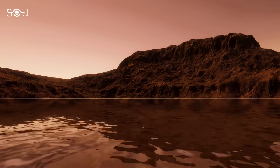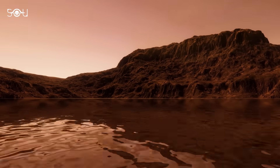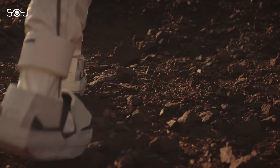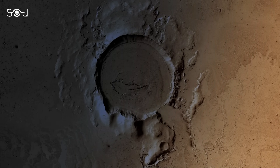This reservoir is so large that it could cover the entire planet with water up to a depth of 1 to 2 kilometers, or about a mile. Although it's too deep for future astronauts to reach, this discovery has solved a long-standing mystery about Mars — where did all the water go?